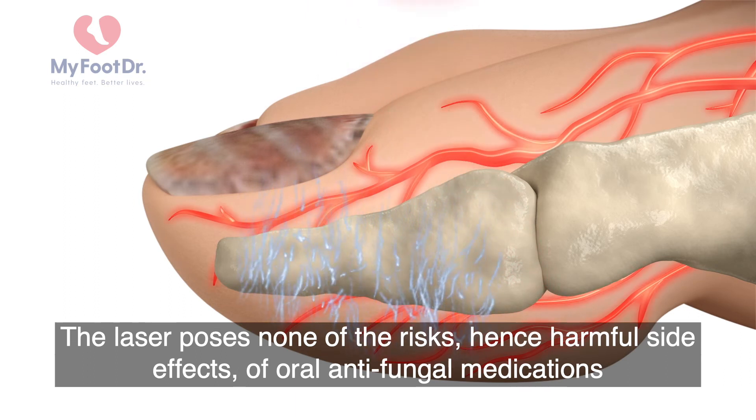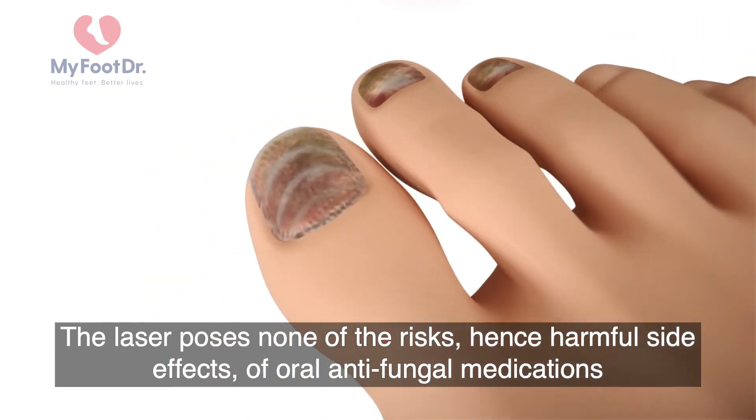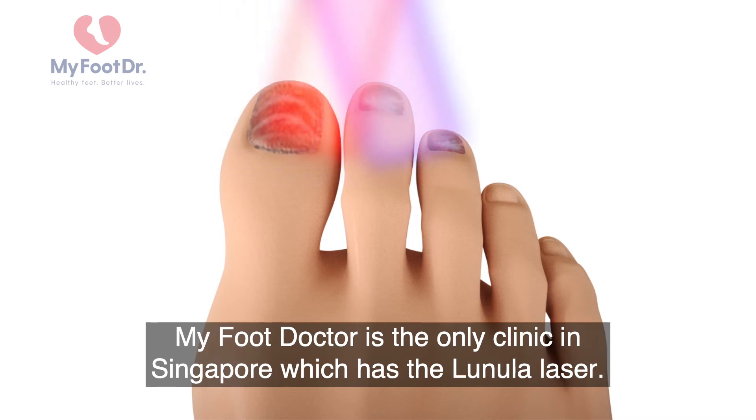The laser poses none of the risks and harmful side effects of oral antifungal medication and is painless unlike other laser therapies. MyFootDoctor is the only clinic in Singapore which has the Lunula laser.